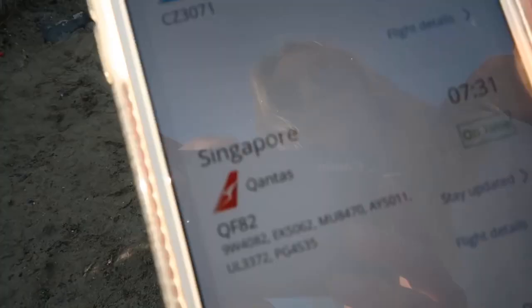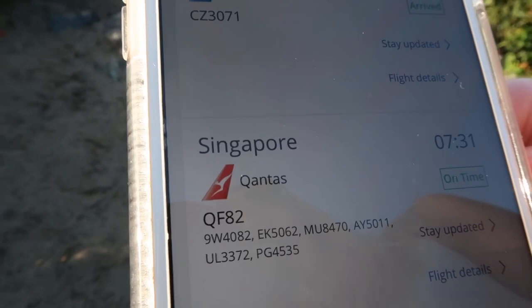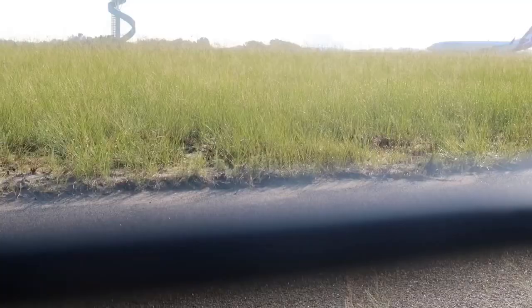The next one is supposed to be QF82 on Qantas. It's supposed to arrive at 7:31, and it is 7:31. QF82 left Singapore last night, and yeah, I've done that flight before. QF82 is actually a really good flight.